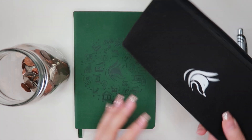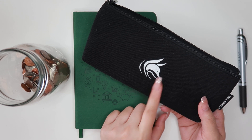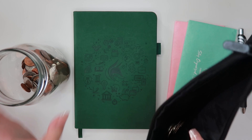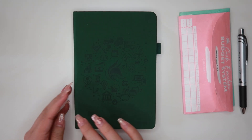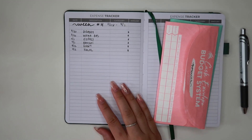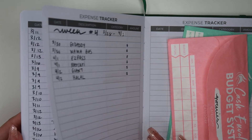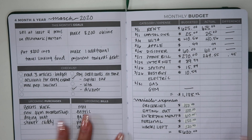Let's kick it off — we'll take out our cash envelopes. I use the Clever Fox budget book and Clever Fox cash envelopes; links are down below. They did send these items to me and so far so good. We'll empty our change in here — it's already filling up nicely. Now we're going to jump into our budget book and do our last week, week four check-in, and also recap March in general as a budget.